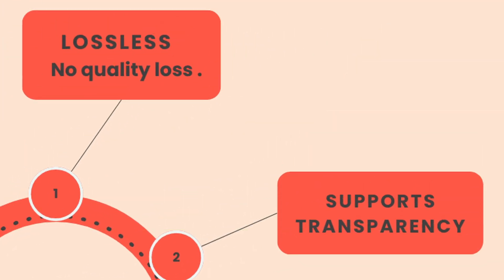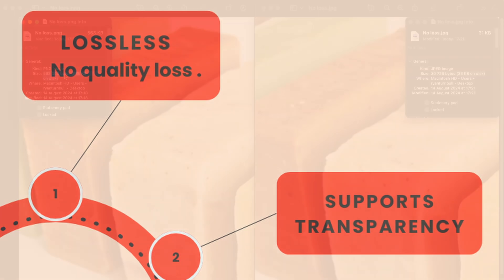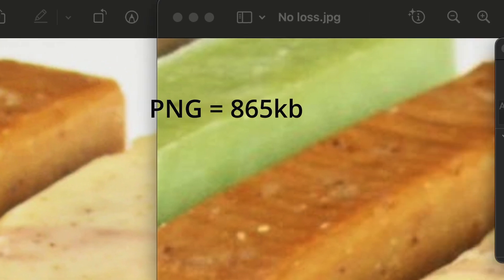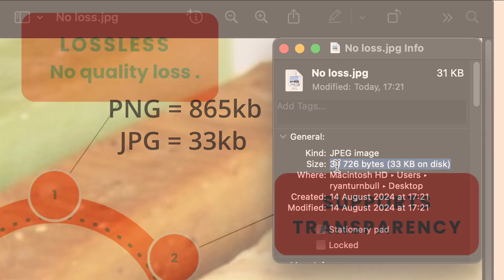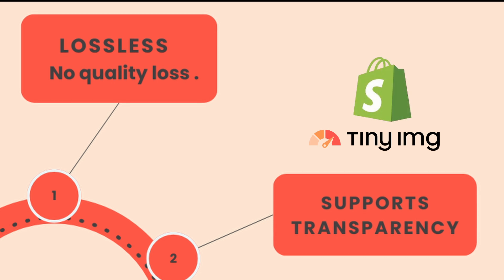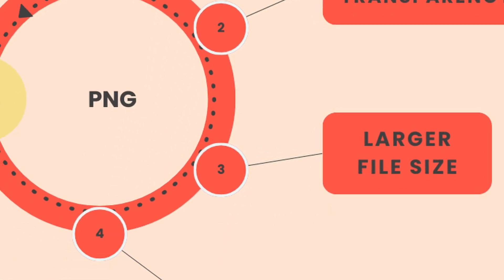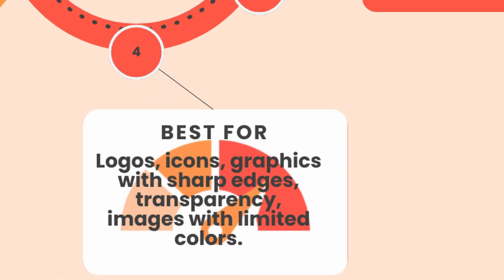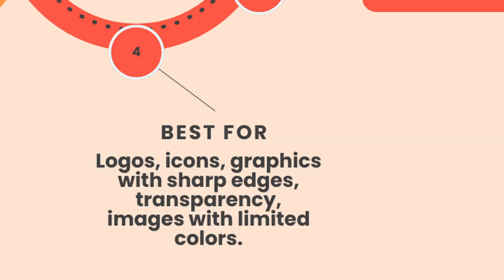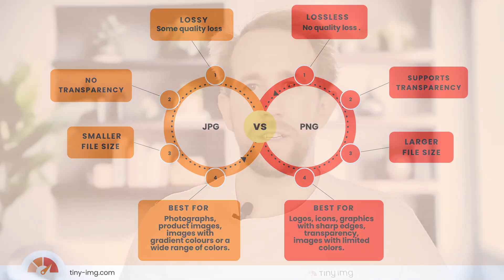Secondly, PNGs support lossless compression — this means no image quality is lost. As a result, this can often lead to much larger file sizes. PNGs also support transparency, which is essential for logos and icons with transparent backgrounds. PNG files are best for logos, icons, graphics with sharp edges, images with transparency, and images with limited colors.